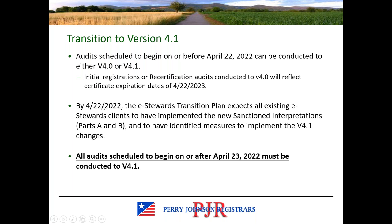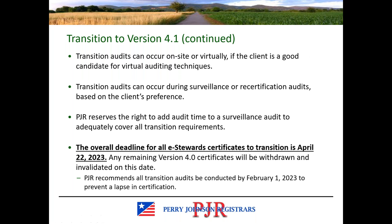What this means is that existing clients have to have implemented the new sanctioned interpretations and those changes in the standard by the time they have their transition audit. If your audit is scheduled to take place soon after the deadline, it doesn't give you a whole lot of time to make those changes. But if your next audit is not until later this year or even early next year, you've got quite a bit more time. The transition audits can be completed virtually if your system is a good candidate for virtual audits.